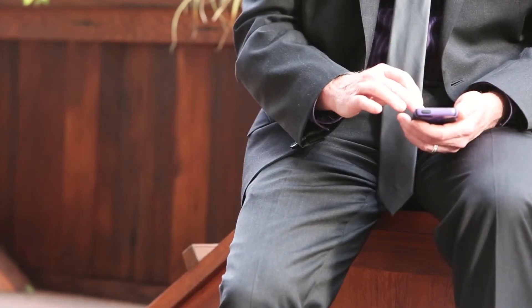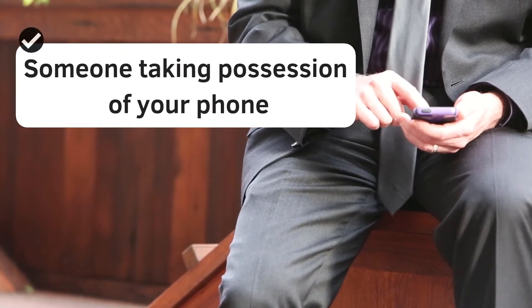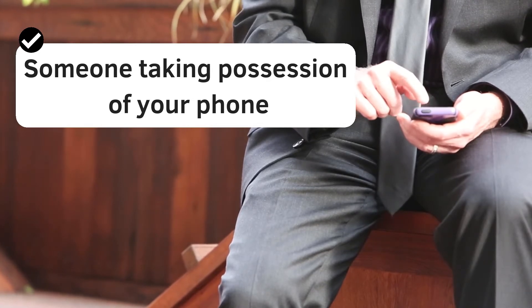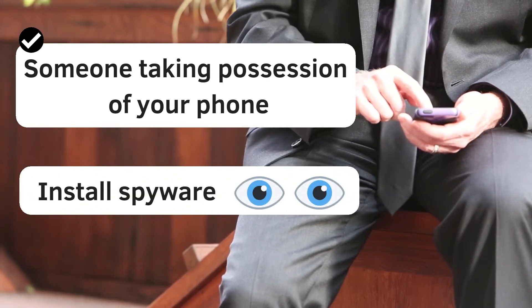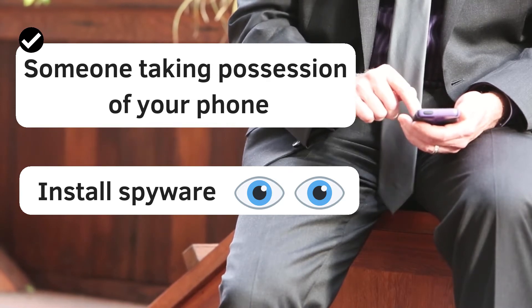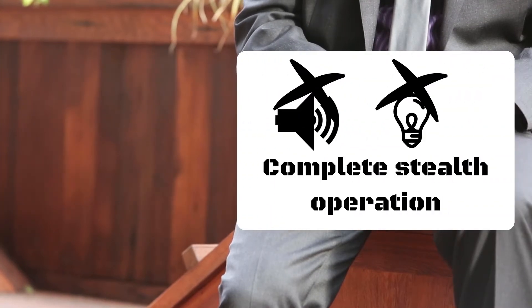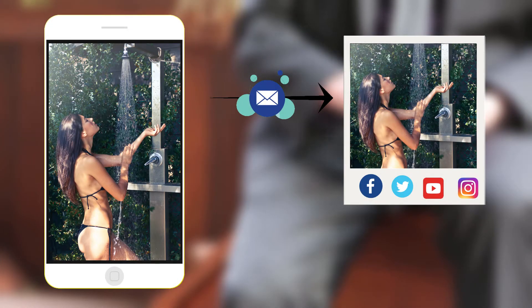Another way your phone may get infected is if someone with bad intentions gets hold of your phone and installs some software on it. The person may not be installing a virus to stop your phone from working. Instead, they may install what's called spyware, which remains hidden on your phone and can access data such as photos, videos, and emails. Surprisingly, these applications can take photos secretly without showing any signs of camera activity — even without lighting up your screen — and send those photos to the hacker via email. So you should not hand over your phone to someone you do not trust.